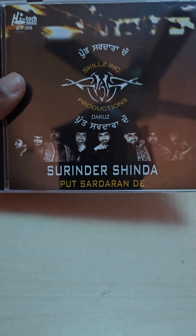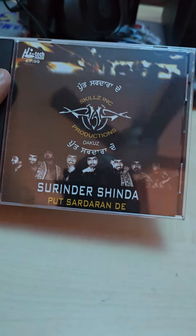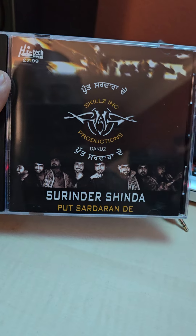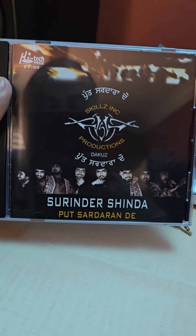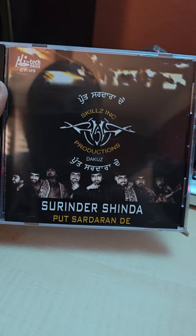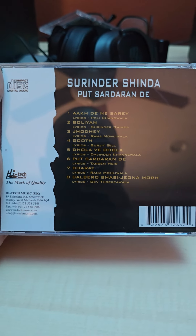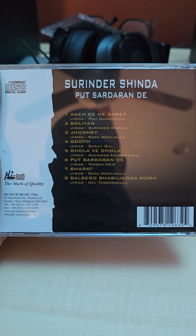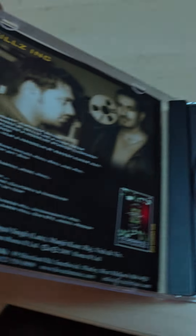Moving right along — Surinder Shinda, Sardar. I just got this in the mail today, brand new sealed copy — obviously I took the seal off and I'm listening to it now, but it came in brand new sealed. I think this is by far his second best album. It has a lot of fusion in this one — hip hop fusion — and Skilzink did a good job producing this. Here's the back, and you have the original CD and original artwork.